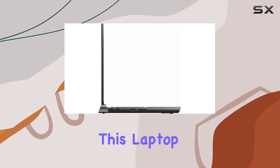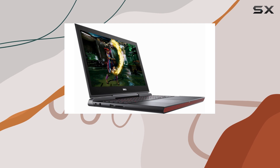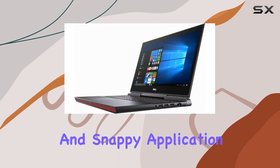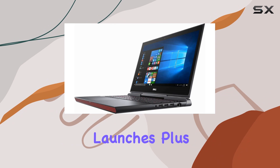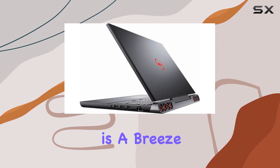Storage-wise, this laptop comes with a speedy 256GB solid-state drive (SSD) for fast boot times and snappy application launches. Plus, with 8GB of system memory, multitasking is a breeze.